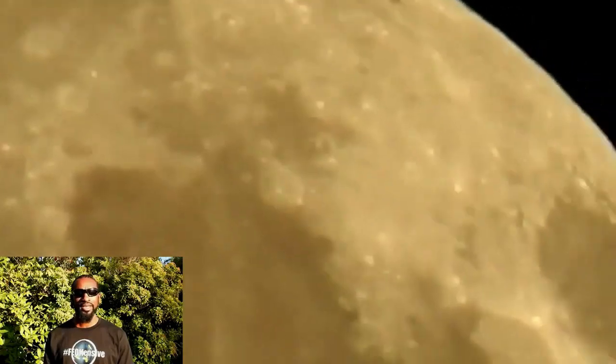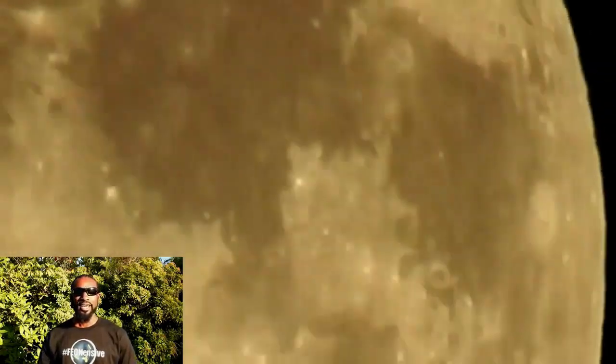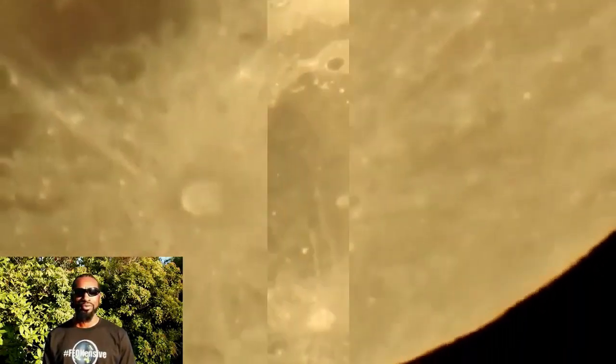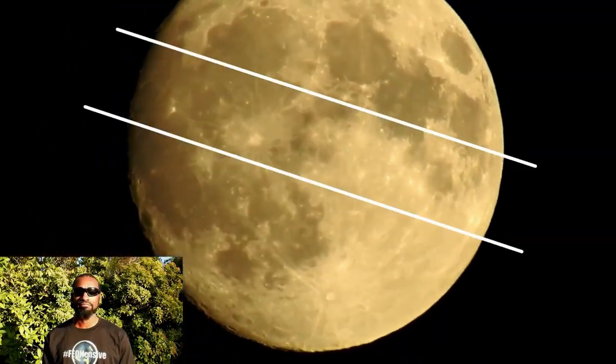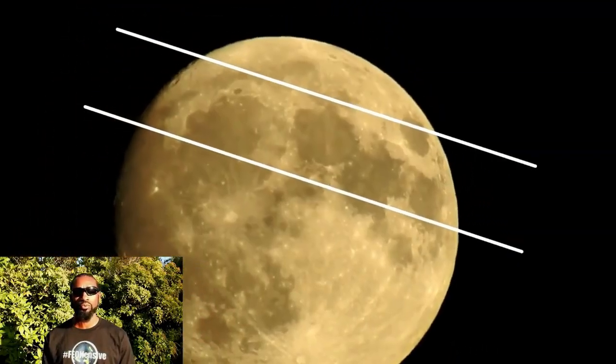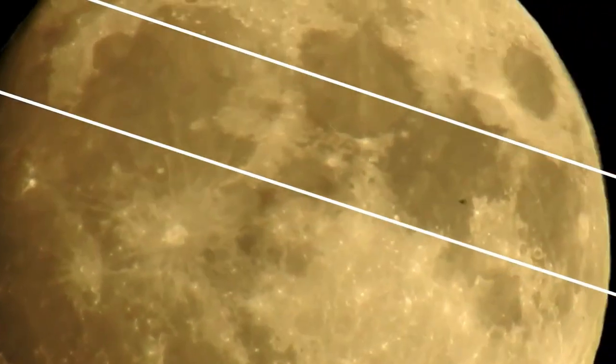I was in a parking lot and decided to get out and get some footage of the moon. Lo and behold, once again, I saw a bird flying in front of the moon, or some other winged creature. Let's try 25% speed. Was that a bird or some other winged creature?